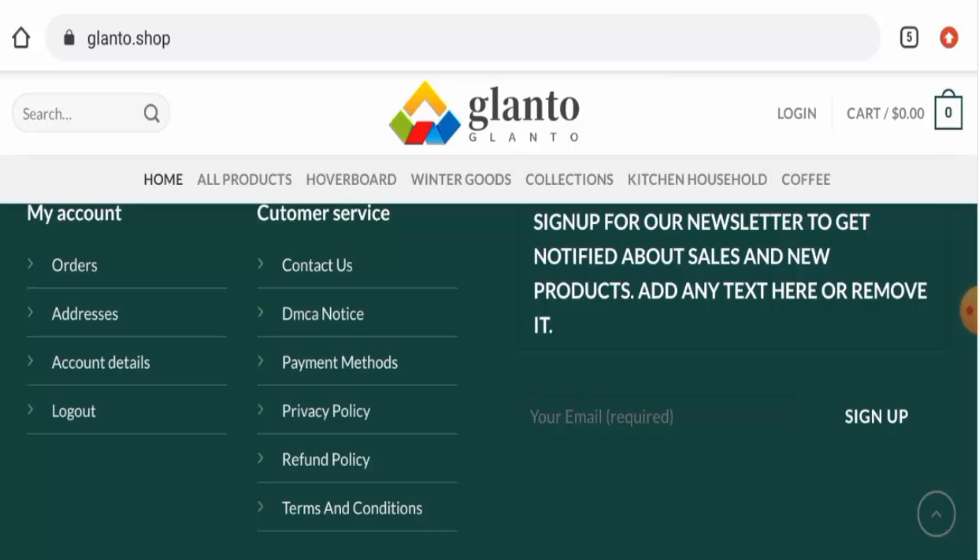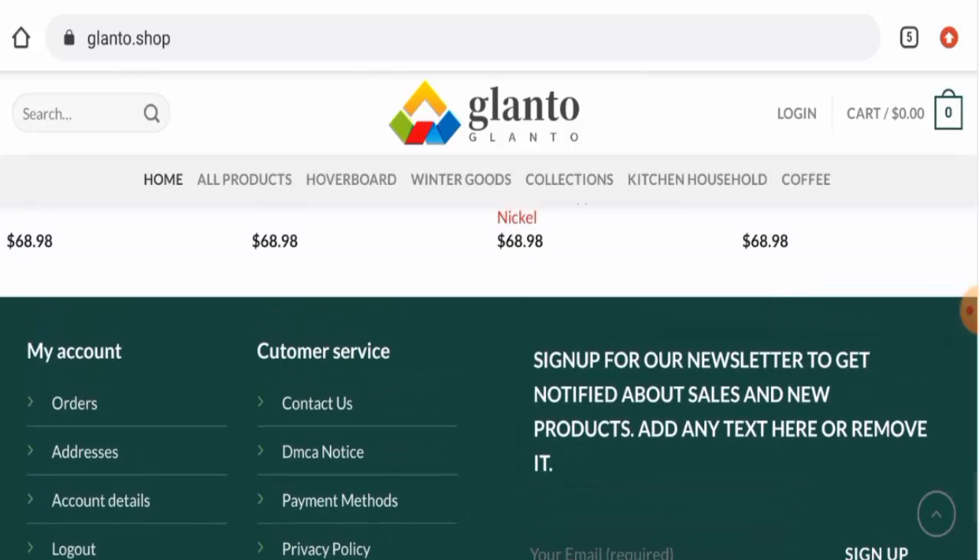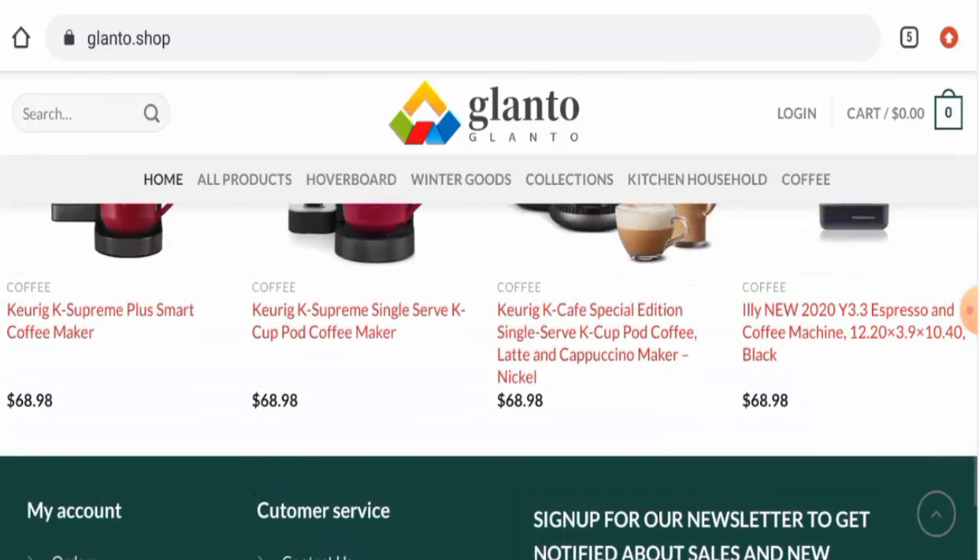Talking about the Glanto Shop reviews, we didn't come across any single customer review of this website anywhere. The trust score of this site is only 1%, the trust ranking is 39.3%, and the content quality is flagged. In conclusion of the Glanto Shop reviews, this website appears to be a scam website, but we also recommend you to make your right decision after exploring well.